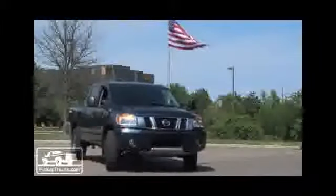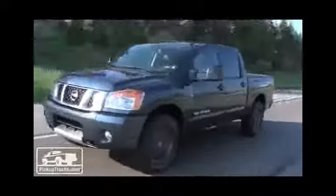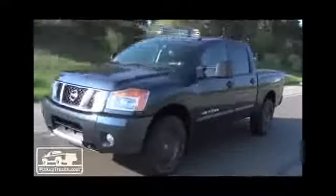Nissan Titan. Technically, it's the oldest pickup truck in the segment, but it still offers that half-ton pickup truck customer a lot of value. Let's take a closer look.